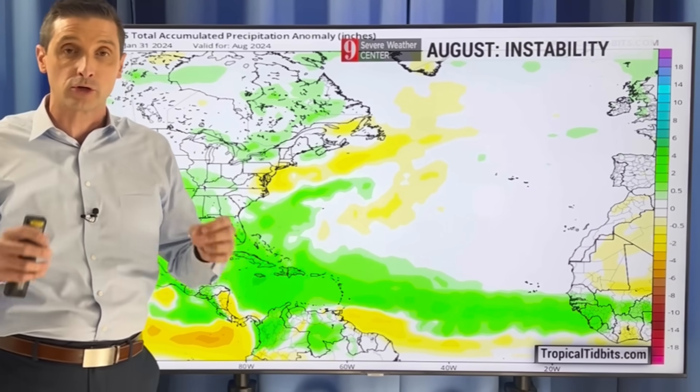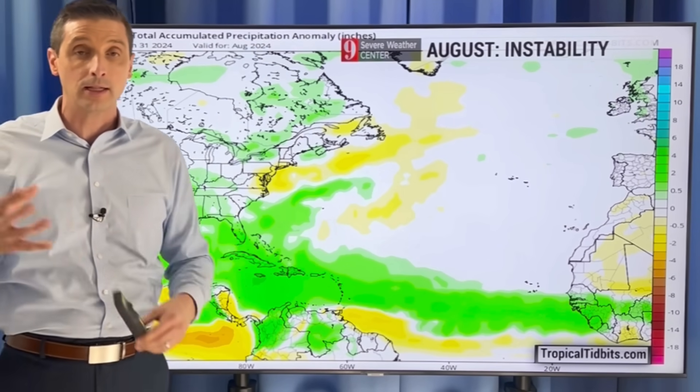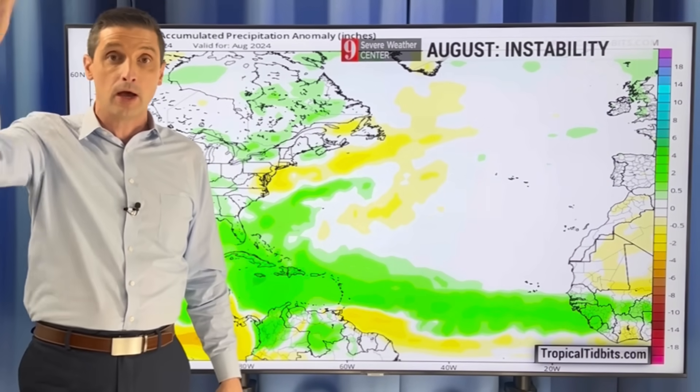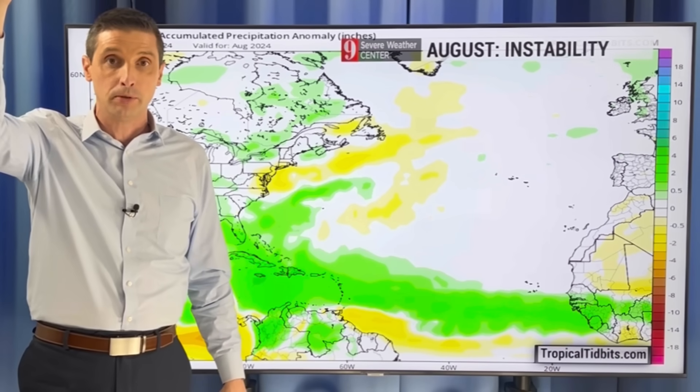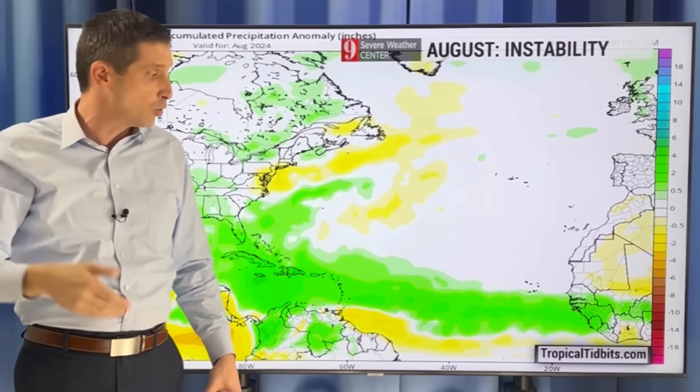What does La Niña mean? All of this is just global weather patterns. In a La Niña, usually in the Atlantic Basin — the Atlantic Ocean, the Gulf of Mexico, and the Caribbean — there's more instability. That allows clouds and rain to build up, storms to build up, giving us the possibility of more hurricanes and more tropical storms.